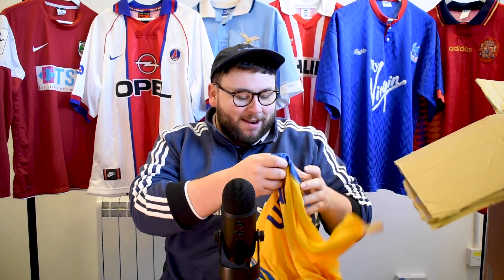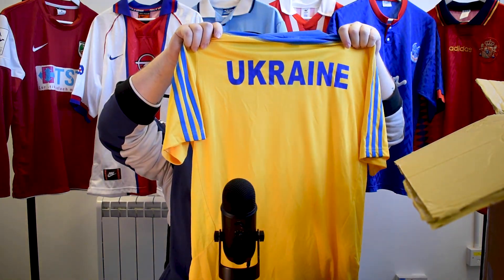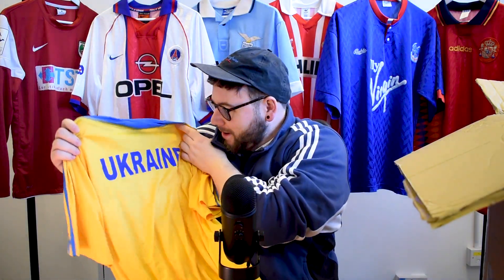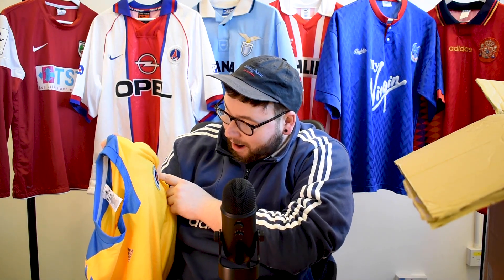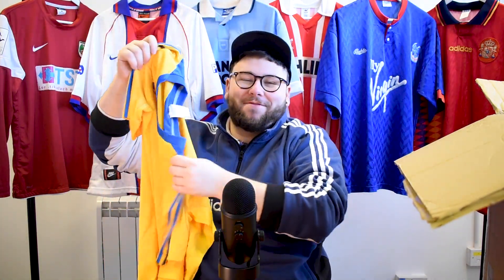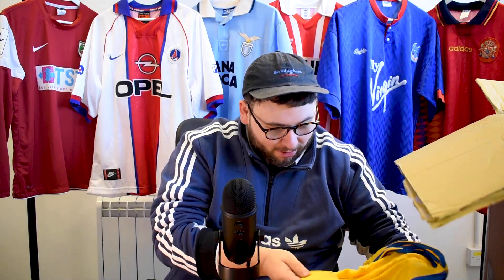Oh, God, I threw that one the wrong way. We've got yellow. Oh my days — you've seen the big Ukraine on the front, but what you haven't seen is the Ukrainian Archery Federation. Is this an archery top? What? Why do we have this? What is this? I need to Google this.